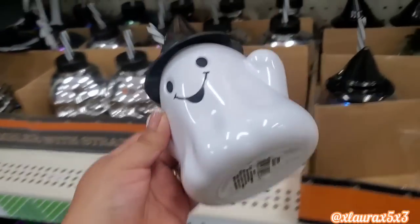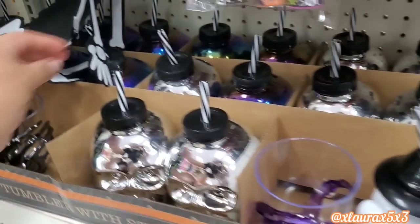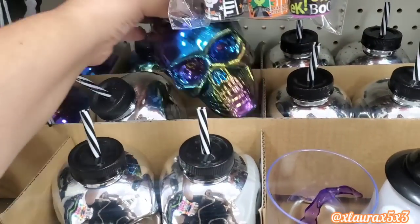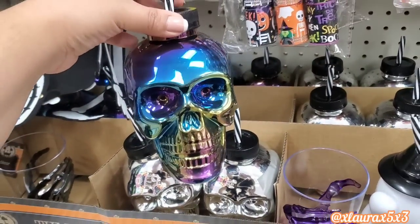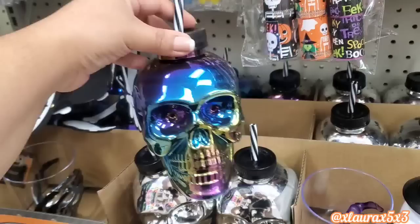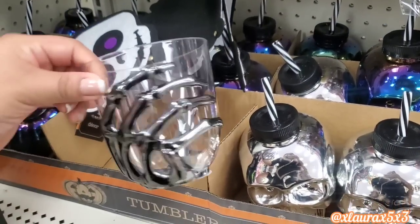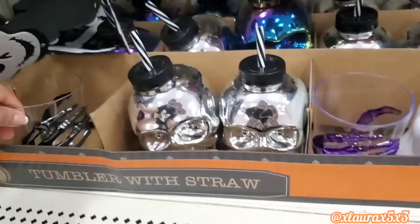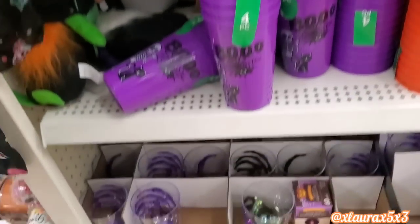The ghost has such a cute face and smile. It also comes in a chromatic skull — these are plastic by the way. These cups are back for another year. Walmart usually comes out with those for much more. Here's the box and then they have them in this form.